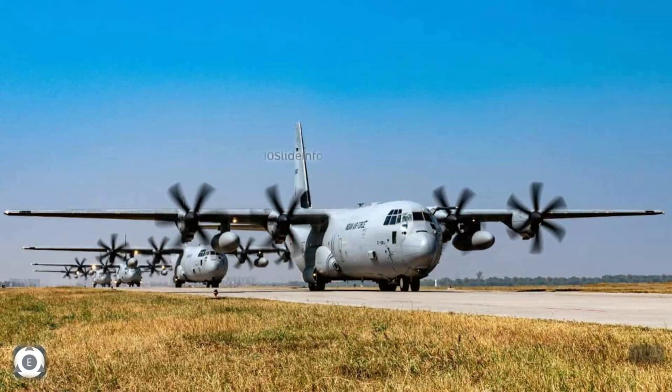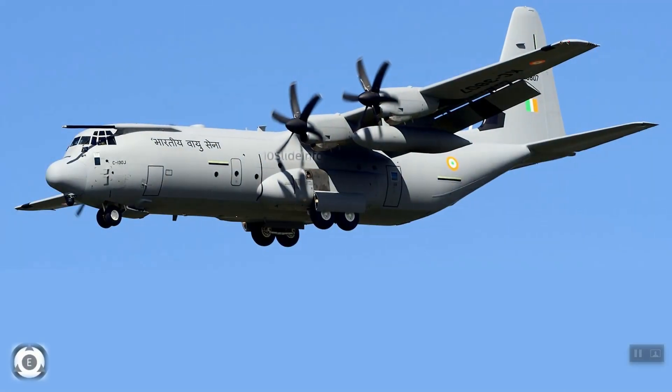The variant operated by Indian Air Force is C-130J-30, which is a stretched version of C-130J. These aircraft are proven highly reliable and affordable airlifters. These four-engine turboprop military transport aircraft are essential for Indian Air Force to transport goods and troops to anywhere.